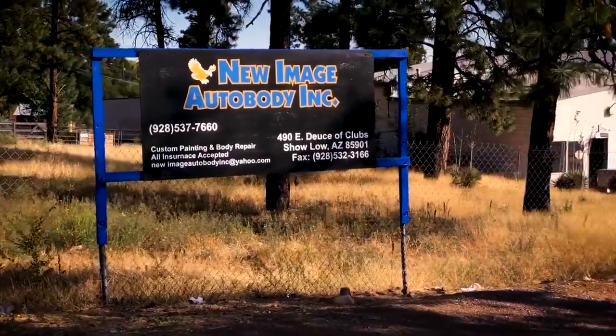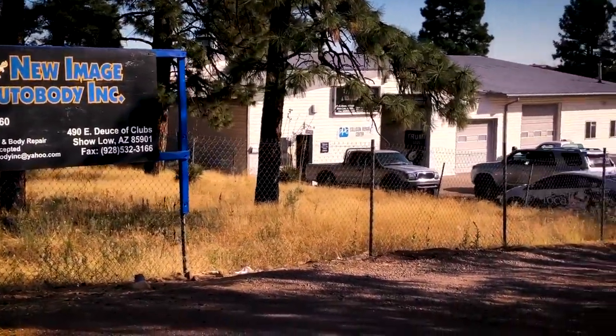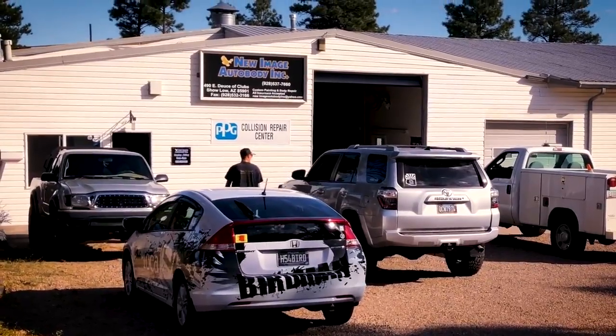We went to John Leach Jr.'s place — which Jim, his son, now runs — New Image Auto Body. And we went to the guys over at Harrelson Tire. Steve up there helped me out with tires. And then we went to the Arizona Suspension Specialist.